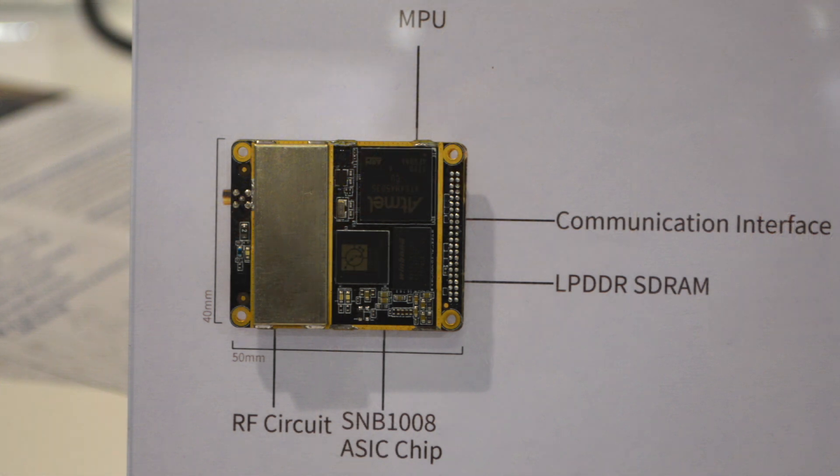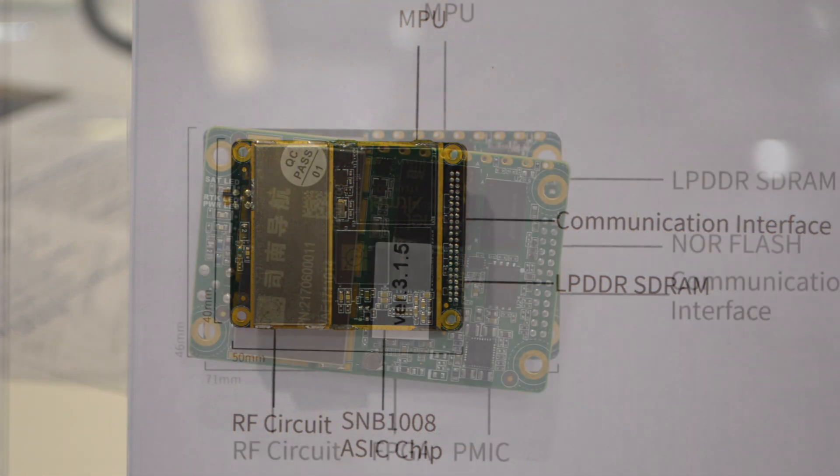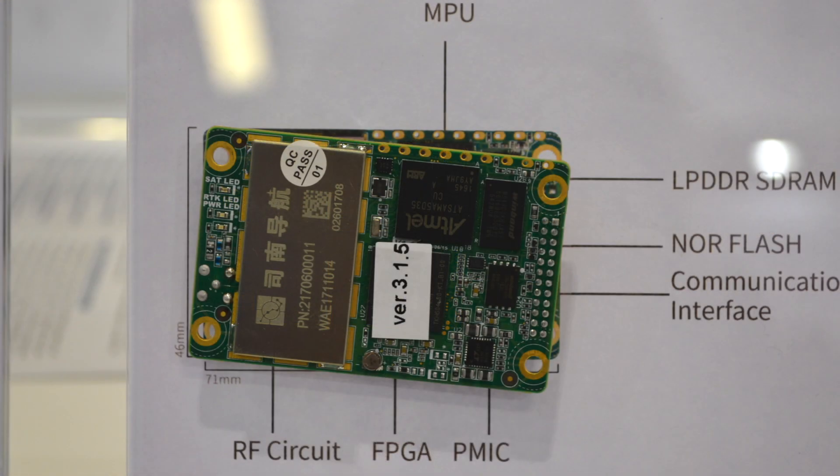This is Andy from Comnav Technology. This year, we are showcasing some new products. First, it's about our new K7 series OEM boards.